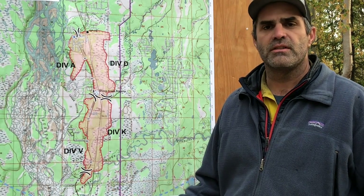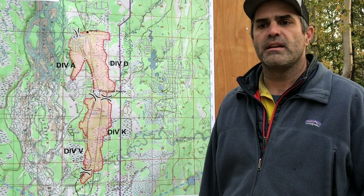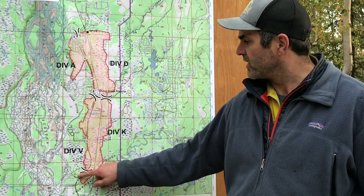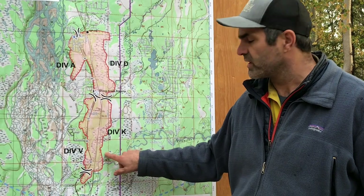Dozer line where the ground is good and we can make hay — where it gets swampy, you can kind of see on this map in some of these areas where it gets swampier, there are bodies of water, we're switching over to hand line.